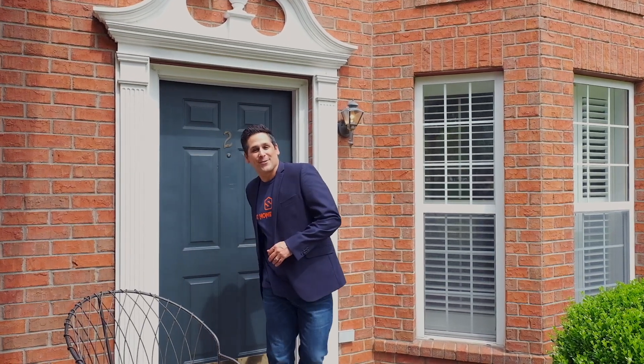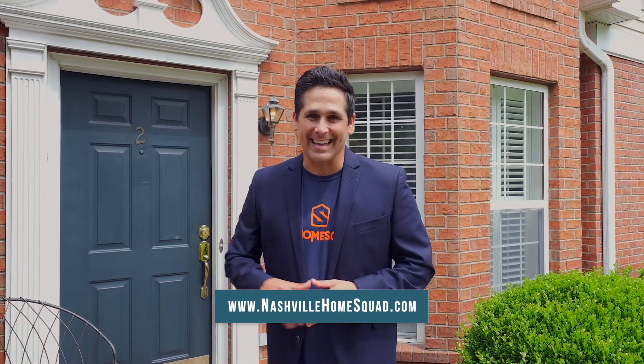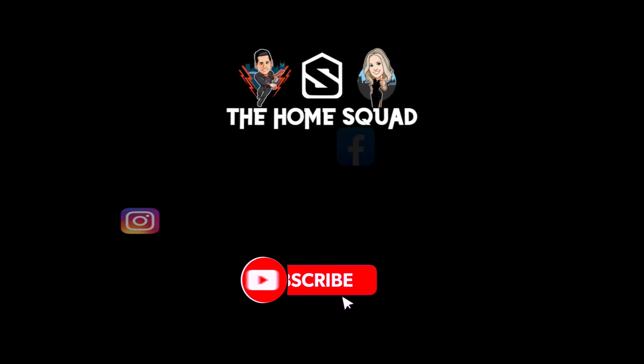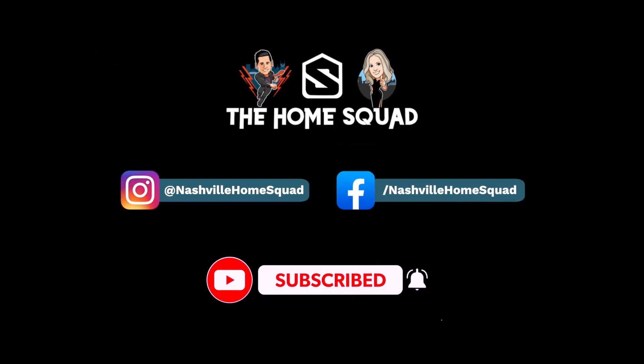Well, that wraps up our tour. Thank you so much for watching. If you would like more information or to set up a showing, just click those links below. Thanks again. Take care. Bye.